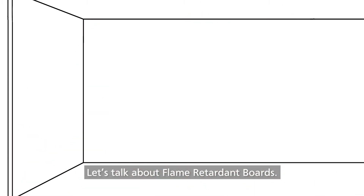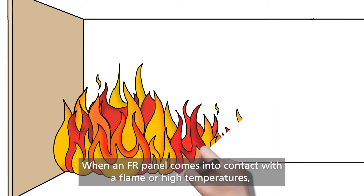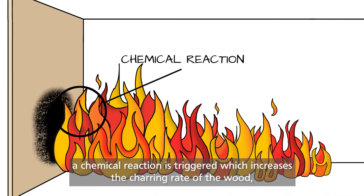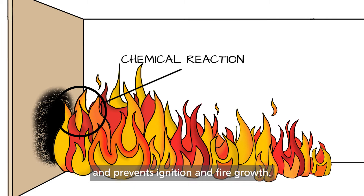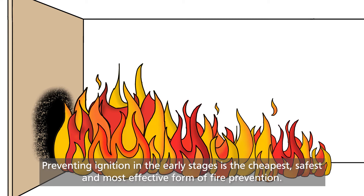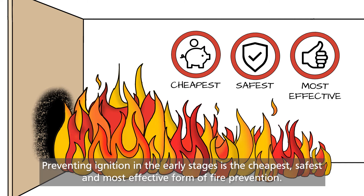Let's talk about flame retardant boards. When an FR panel comes into contact with a flame or high temperatures, a chemical reaction is triggered which increases the charring rate of the wood and prevents ignition and fire growth. Preventing ignition in the early stages is the cheapest, safest and most effective form of fire prevention.